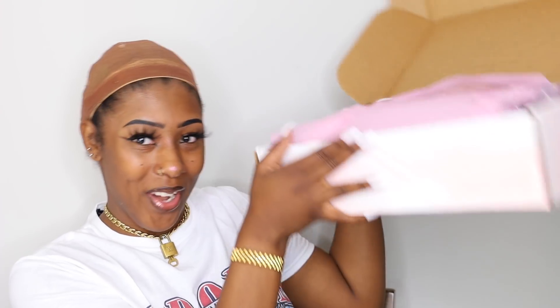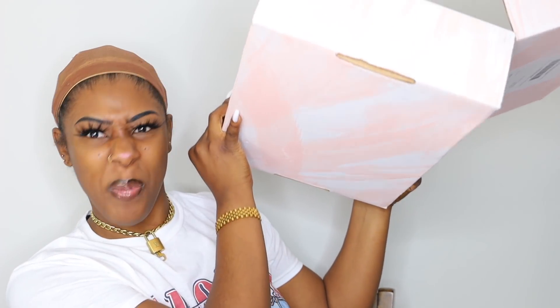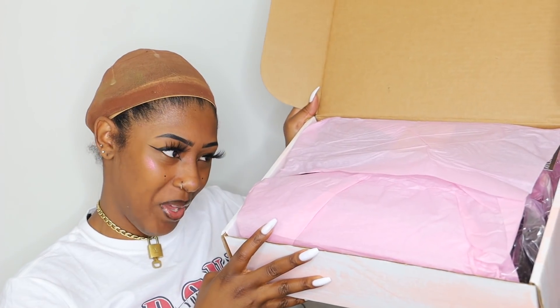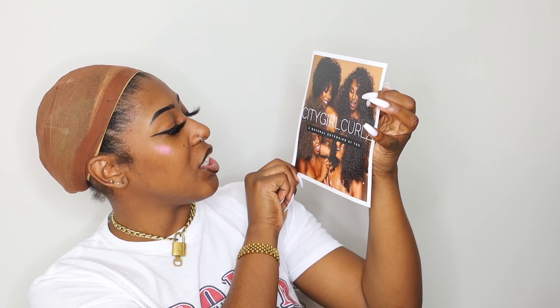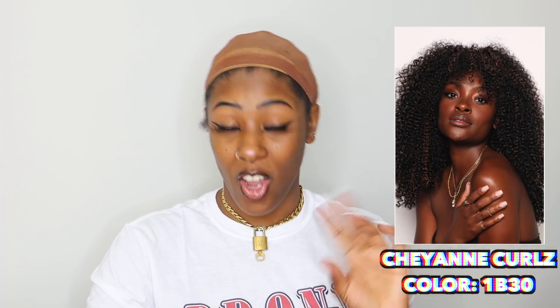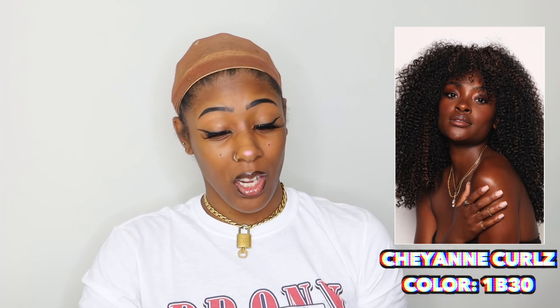The packaging is super nice. It comes in a salmon, pale pink, and white box, and then it has pink wrapping paper inside. It has a nice little introduction sheet saying 'City Girl Curls — a natural extension of you.' Oh, that's super cute. I love melanin, y'all. There's also a little greeting sheet with a little introduction, hair instructions, and stay in touch. The two wigs I got off her website were Jade Curls with a Z in the color 2, and Cheyenne Curls with a Z in the color 1B30.